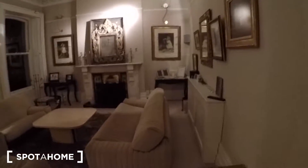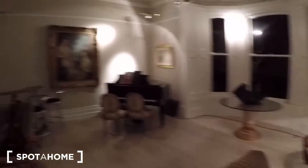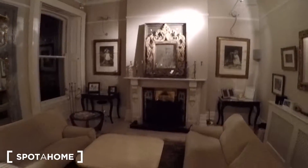And there is another living room here, with more sofas and a piano. And this window has a street view. It's very beautiful.